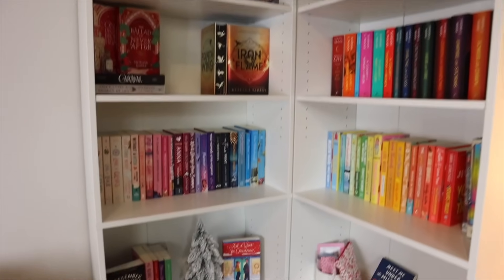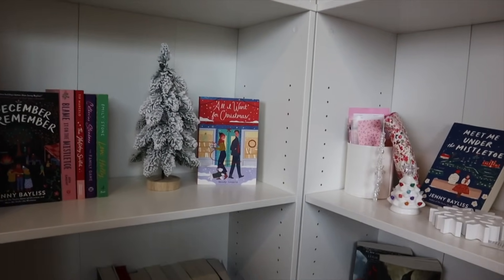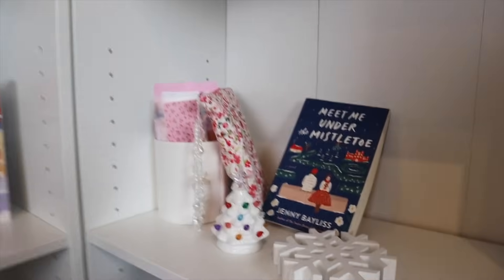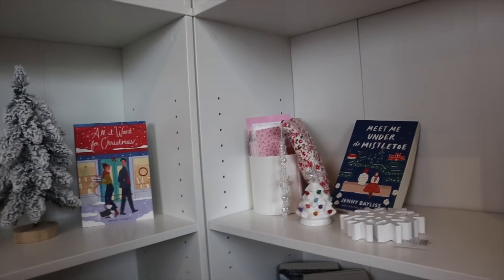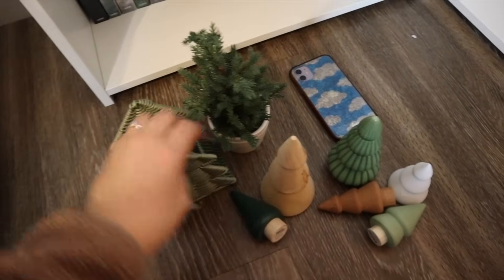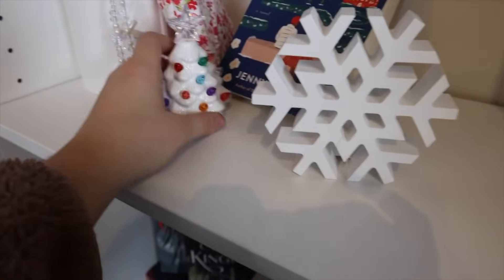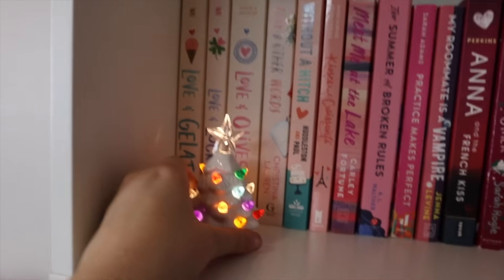This is what we are currently working with. Down here I'm trying to figure out what to do, because I've decided since these two shelves are kind of the center of the background for my YouTube videos, these are going to be the Christmas shelves. I'm just trying to figure out what to do because here are the Christmas books I have. I don't have that many, but I plan on getting maybe at least one more. I've got some really cute decorations — these down here — and then this adorable little snowflake and this super cute little tree my grandma got me.